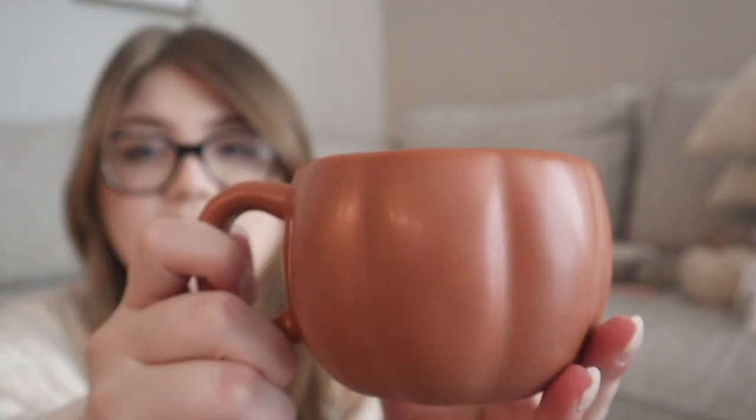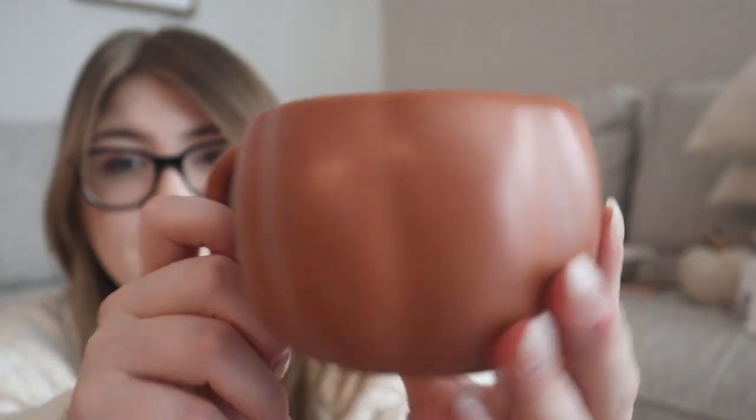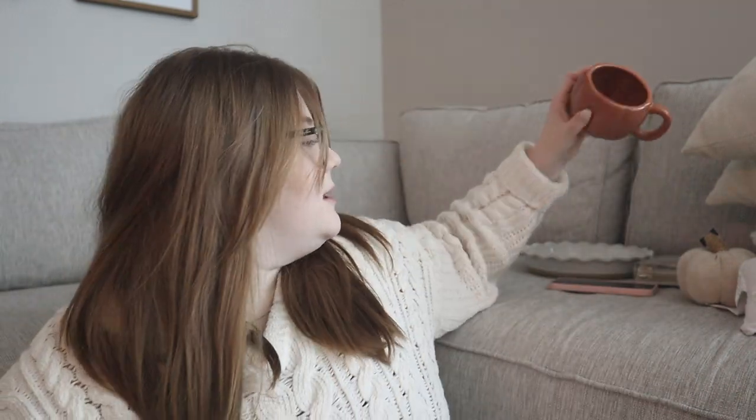The last thing from Target is this pumpkin mug — I'm obsessed with it. It's a great dupe for that cream pumpkin mug from Anthropologie that's fifteen dollars, which I just can't justify right now. This is a burnt orange colored pumpkin mug, so pretty, though it is very small. It was only five dollars in Target's seasonal section — I would highly recommend it.